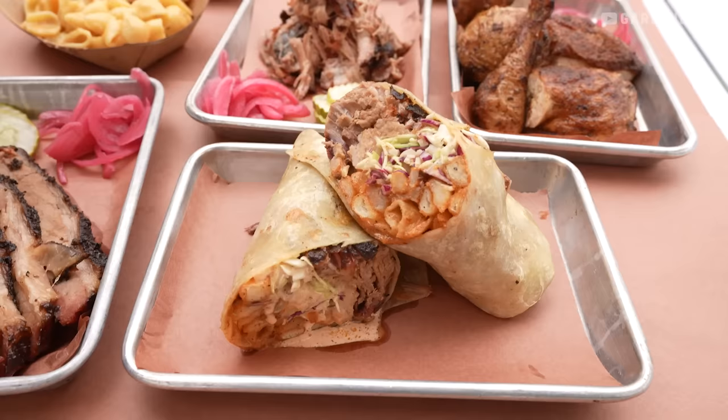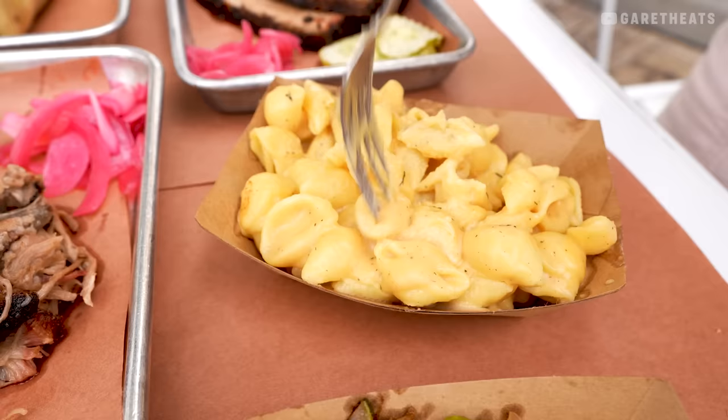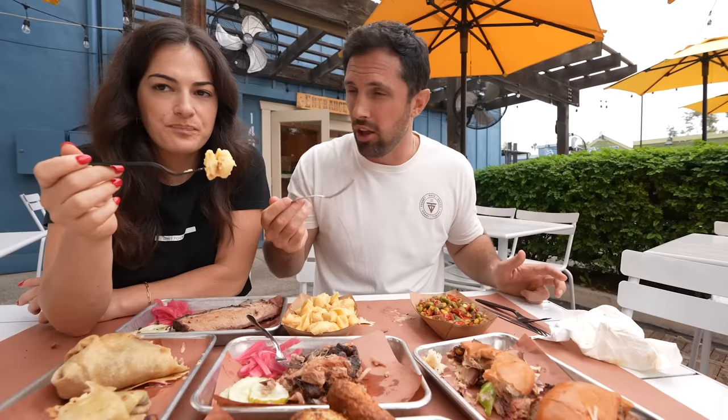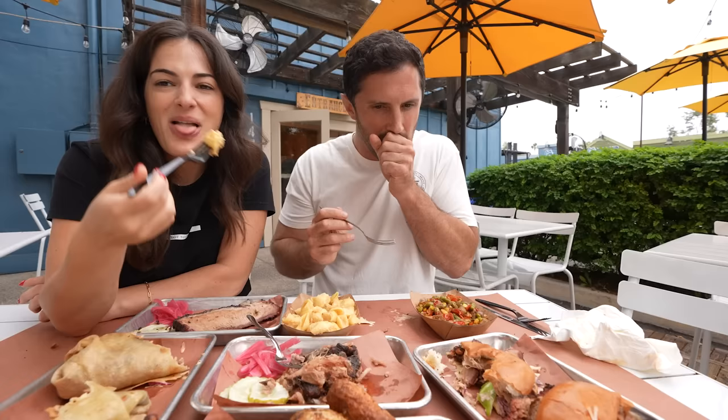I'm eating way too much of this burrito. Mac and cheese party — five cheeses, shells. I love the shells because it's like a mac and cheese cannoli; all the cheese is stuck inside. That's so good. And then, do you want to feel healthy? The succotash is smoky, very smoky. Beautiful edamame in there, roasted to perfection, with the peppers.